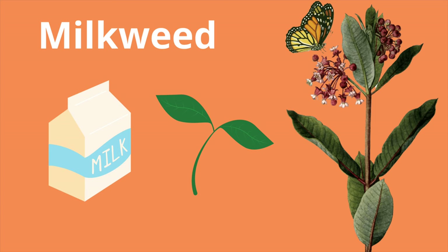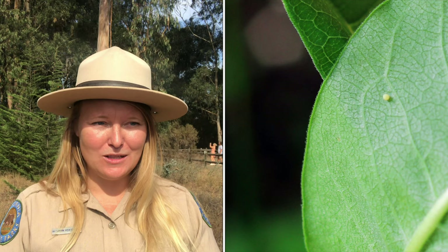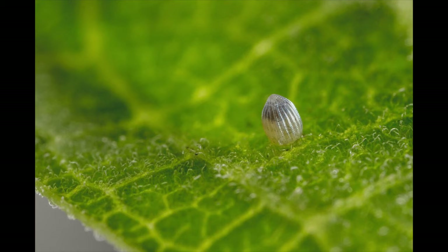The milkweed gets its name because the plant produces a milky sap-like substance. The adult Monarchs eat nectar from flowers, not milk. But the milkweed plant is super important. The mom lays the egg on the bottom of a milkweed leaf — why the bottom? To hide the eggs from predators. Now this egg is very tiny. I want you to imagine holding one single grain of rice. That's how tiny that little egg is.